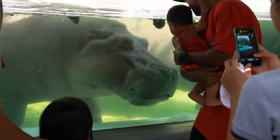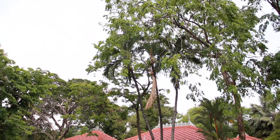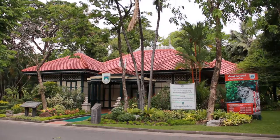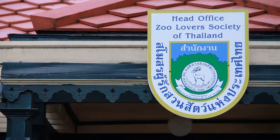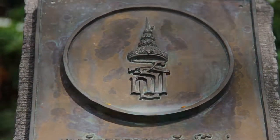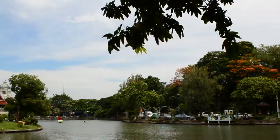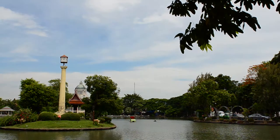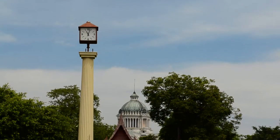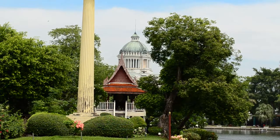Do you know that there are many wonders in Dusit Zoo? Let's check it out. We start with the party-colored glass house. Established in King Rama VII's reign, it is awarded the best conserved building from the Association of Siamese Architects in 2002. You can see the Thai traditional pavilion in the middle of the pool. It is Salak Lang Nam. It was once a resting pavilion of King Rama V. These days, no one is allowed to go on there.